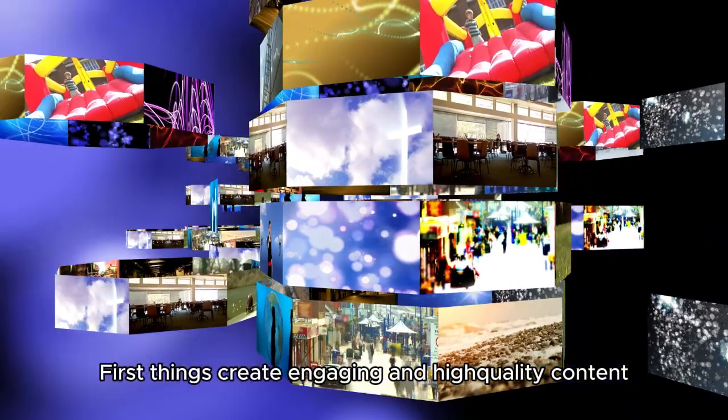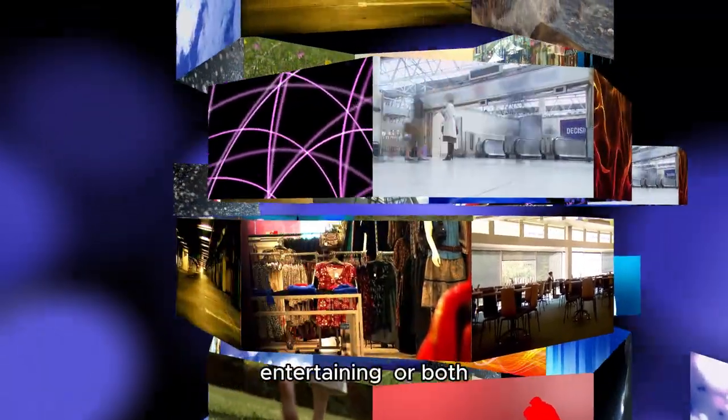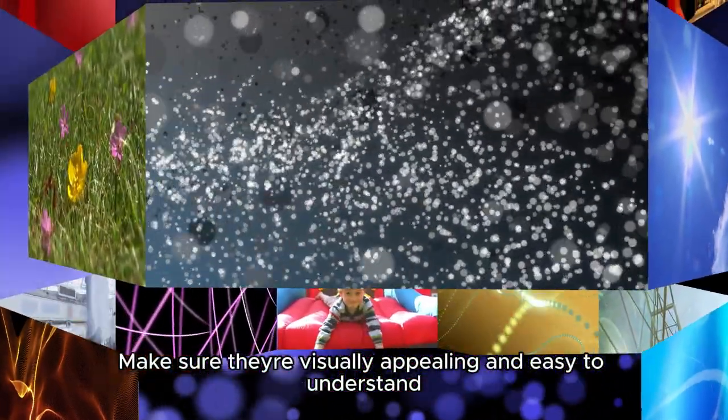First things, create engaging and high-quality content. Your videos should be informative, entertaining, or both. Make sure they're visually appealing and easy to understand.